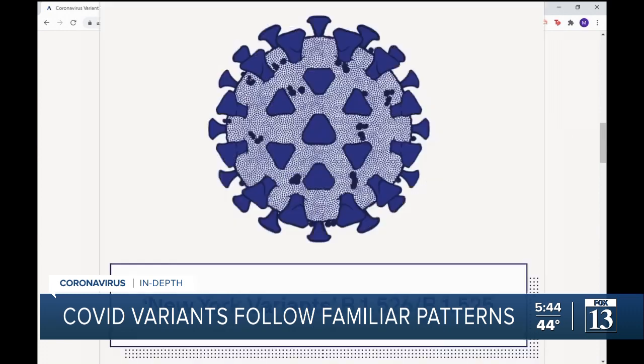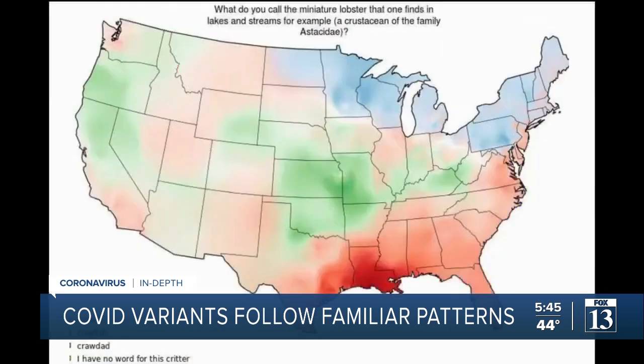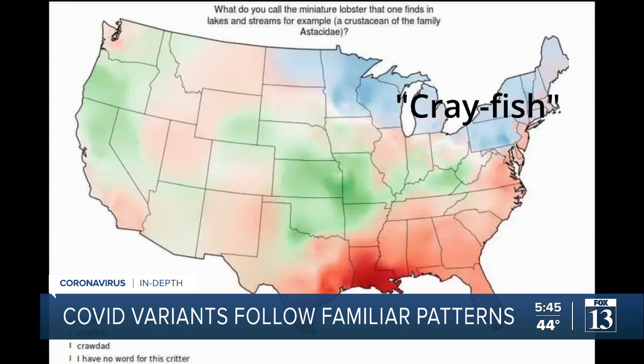Like California, their variant — B1526 and 1525 — is homegrown, just like their pronunciation of 'crayfish,' instead of what we know as the real way: 'crawfish.'